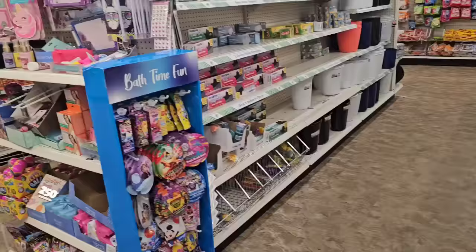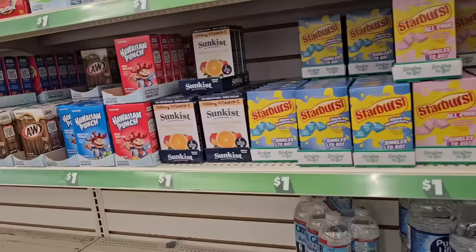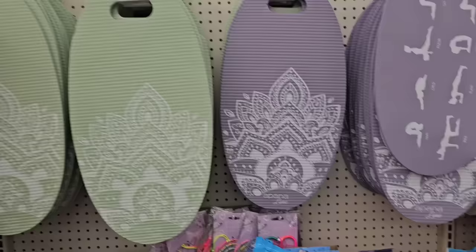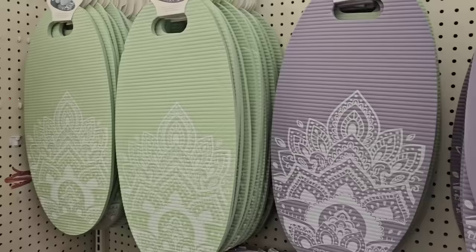I apologize if this walkthrough is bouncing from Christmas to the kitchen to the house section, but it's like everything is everywhere and I'm trying to go in order. It's kind of hard to do at this location — I haven't been to this store in a long time and it's also a large store. Here are the yoga mats that everybody's been finding. It gives you some yoga poses and you have a choice of two colors — the lilac or the green.